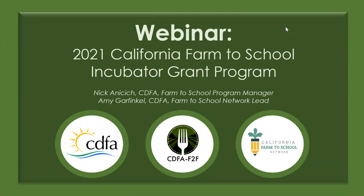Welcome everybody to today's webinar. We'll be going through the 2021 California Farm to School Incubator Grant Program. My name is Nick Anisich, I'm the Farm to School Program Manager with the California Department of Food and Agriculture in the Office of Farm to Fork. Also presenting today is Amy Garfinkel, our new Farm to School Network Lead. Thank you Rachel and Michael for helping set up today's session and joining our CDFA Farm to School team.